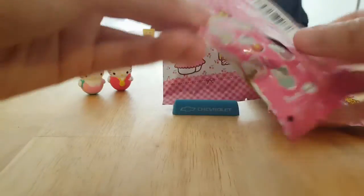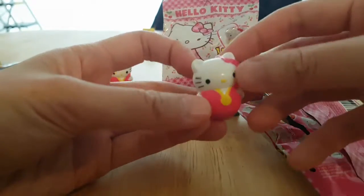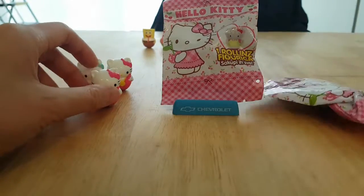So far we're not getting any of the ones that I want. This one is — oh no, it's a double! This is the athlete again. That sucks.